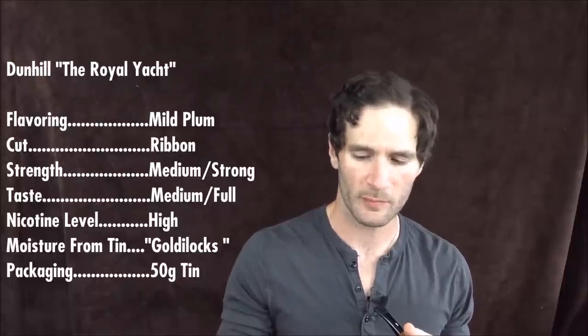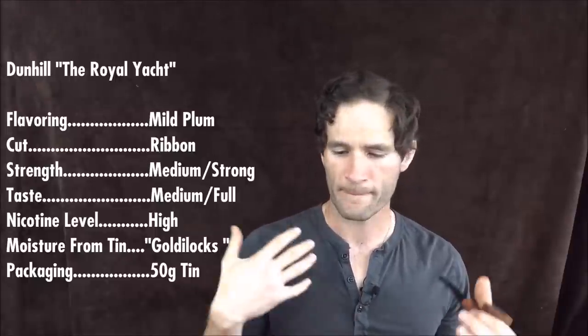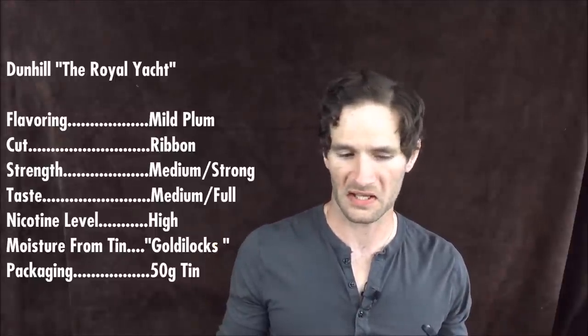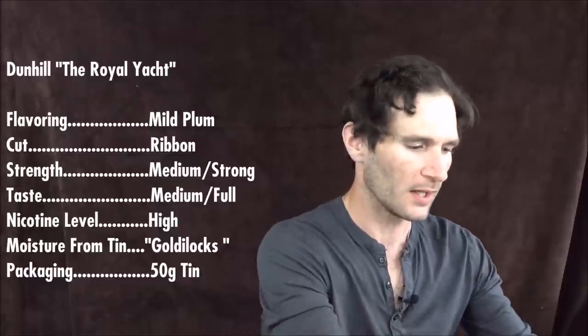When I first smoked this, it was in the middle of the day — I just had lunch, I think. And I had been prepared with all these reviews I had read, people talking about just how strong the nicotine was in this blend, that it was something not for the faint of heart, that you could never smoke it on an empty stomach. I had a bowl of it and I could notice the nicotine, I could tell it was there, but I didn't find it particularly strong, really.